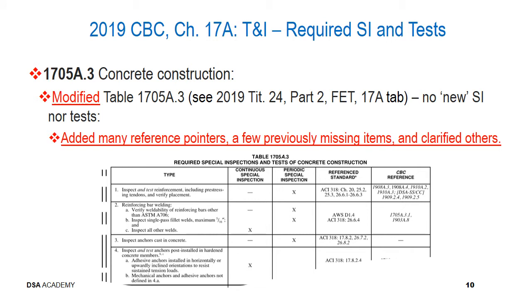Regarding section 1705A.3, concrete construction: Table 1705A.3 has been modified with more detail available in the 2019 Title 24 Part 2 Final Express Term 17A tab resources. Again, there are no new special inspections or tests — we've added many reference pointers, a few previously missing items, and clarified others. Though margin markings in the code may suggest significant changes, it is primarily to add reference pointers and a few previously missing items, as many of these inspections and tests were already code required.